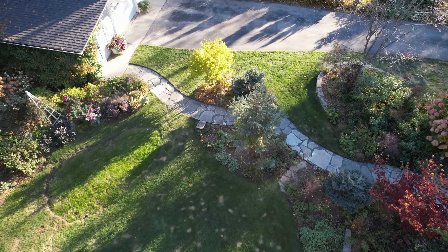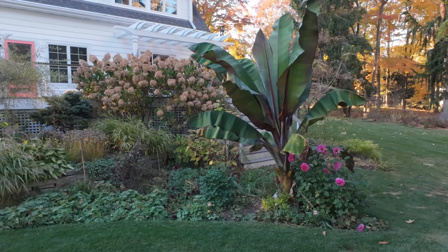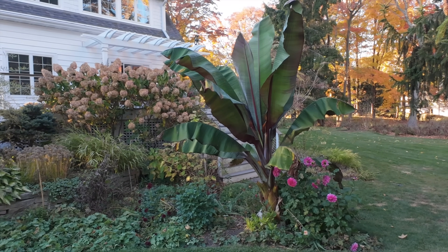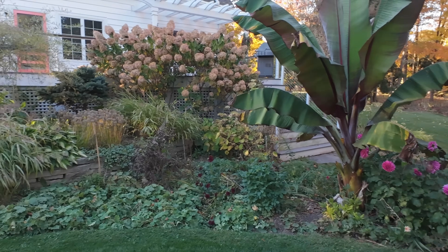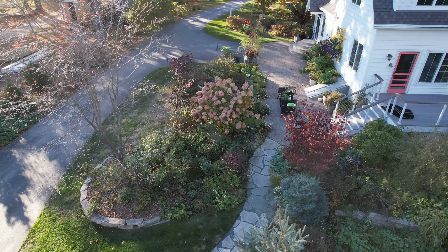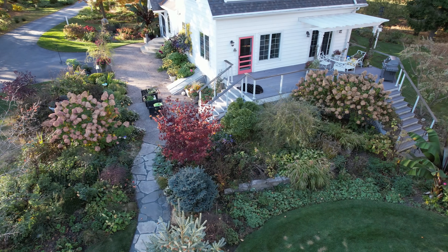Banana number one is actually looking very healthy — the leaves look extraordinarily healthy. It's so much more protected over here than the other one. I love it with that bright pink dahlia underneath it. The color on the limelights this year has been bad because it's just been so dry.